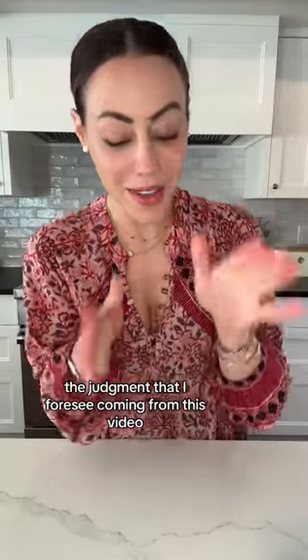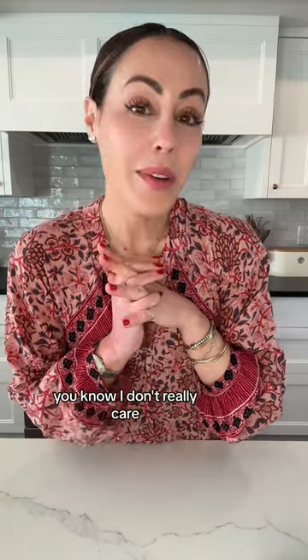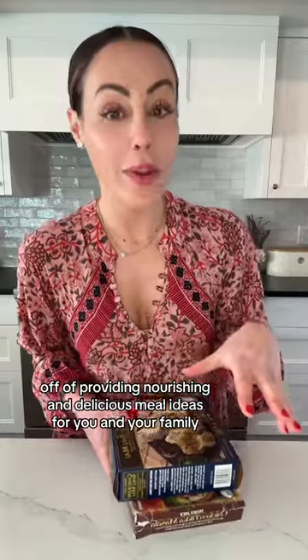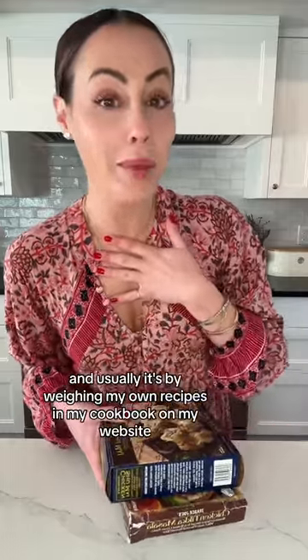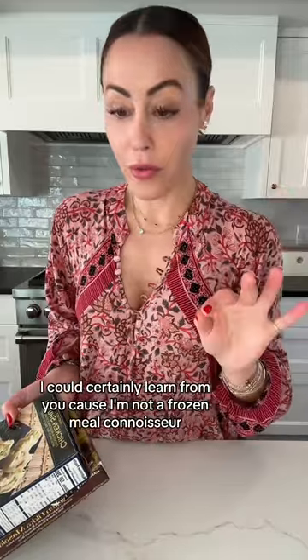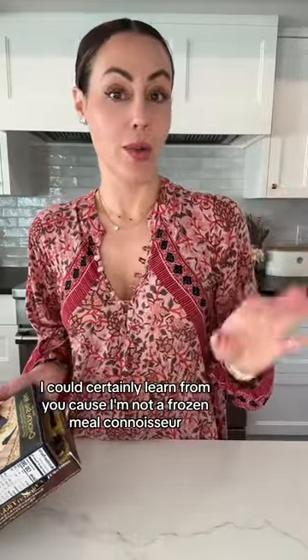Whatever judgment I foresee coming from this video, I don't really care, because I have built an entire brand based off of providing nourishing and delicious meal ideas for you and your family — usually by way of my own recipes, my cookbook, or my website. Today we're going to talk about frozen meals, and specifically the ones worth buying from Trader Joe's. I could certainly learn from you because I'm not a frozen meal connoisseur.